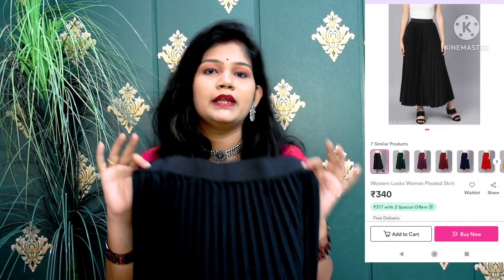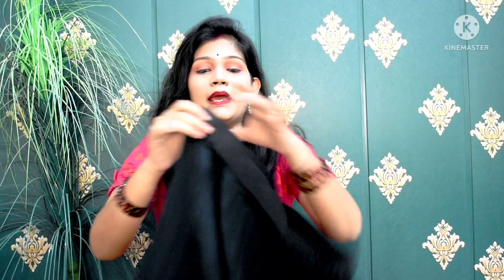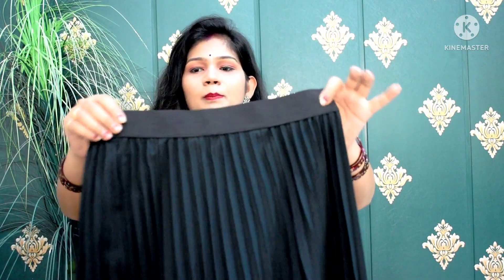Now we will move on. I picked the next skirt. It comes in a proper black color. You will get a lot of color options and size options — 28, 30, 32, and more. I picked my size 28. Here you will get a black elastic waist, and the skirt is fully elastic.